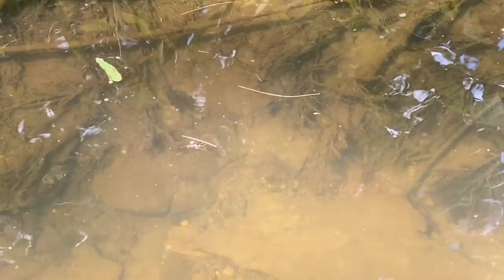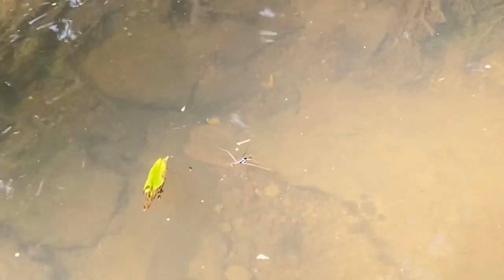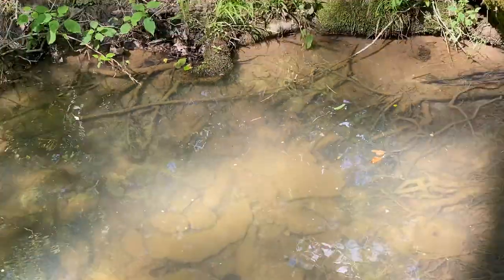That's a water strider. They look like water spiders, but they're not. Their legs are so thin that they don't break the surface tension of the water. That's a water strider, not a spider. Pretty cool — hard to see, but once you see them, you'll never forget them.